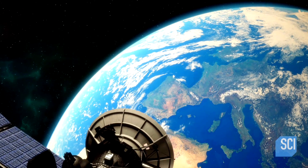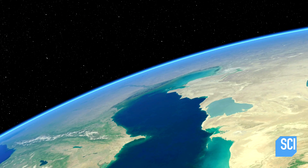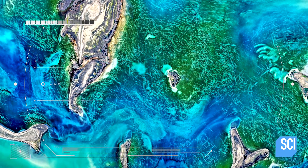April 2016. Orbiting more than 430 miles above the Earth, NASA's Landsat 8 satellite captures a strange set of markings in the shallows of the Caspian Sea.